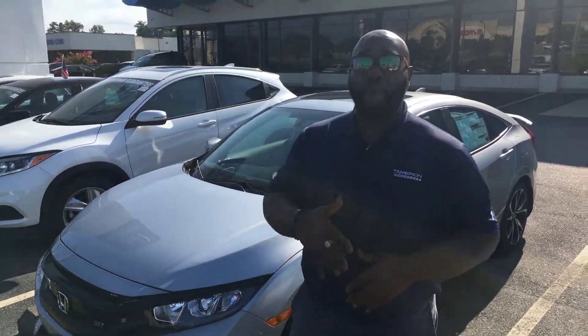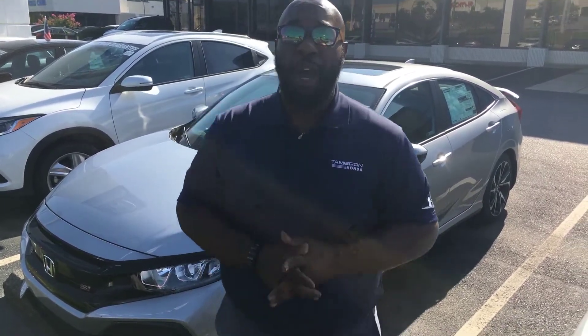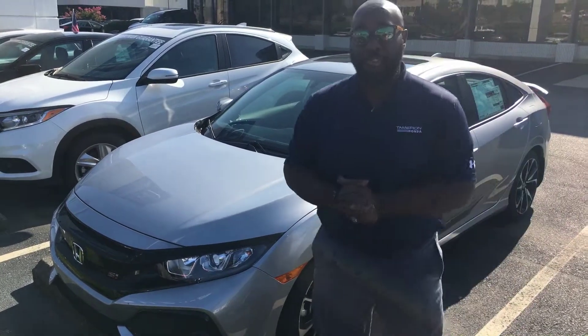Hey, good morning, Greg. Courtney here at Tamron Honda in Hoover. I'm sending a quick video just to introduce myself and thank you for that inquiry on that 2019 Honda Civic SI.